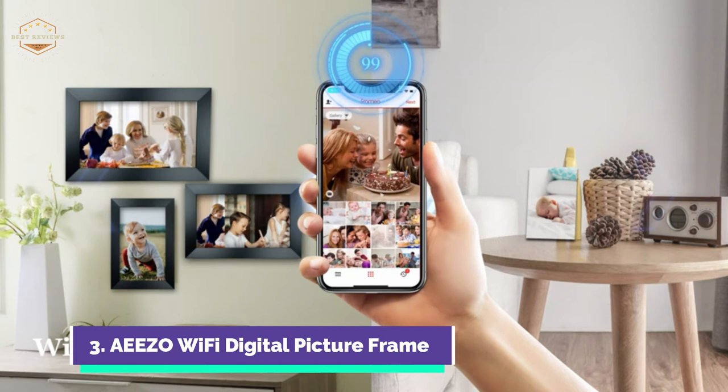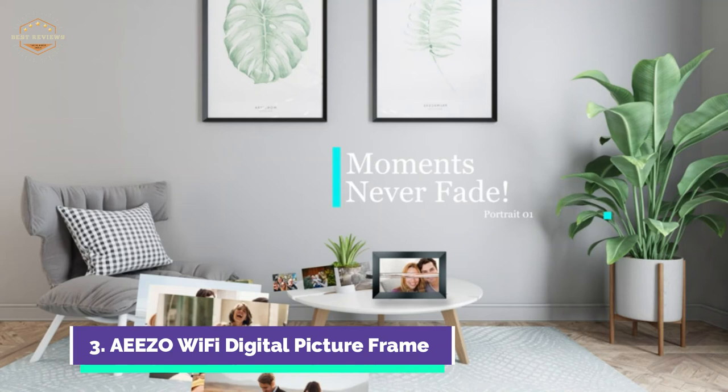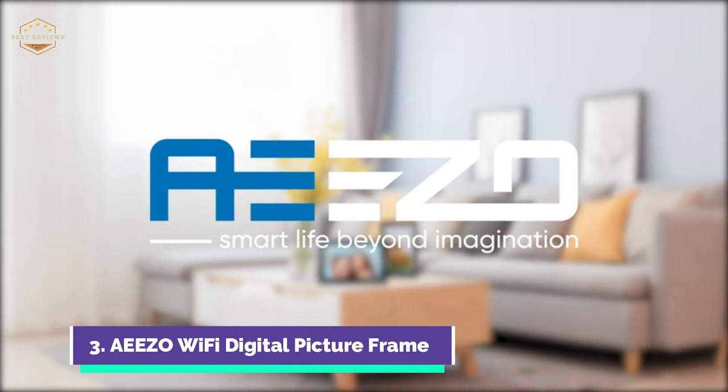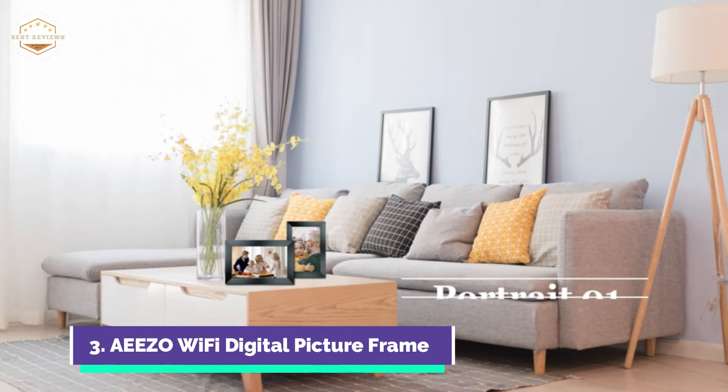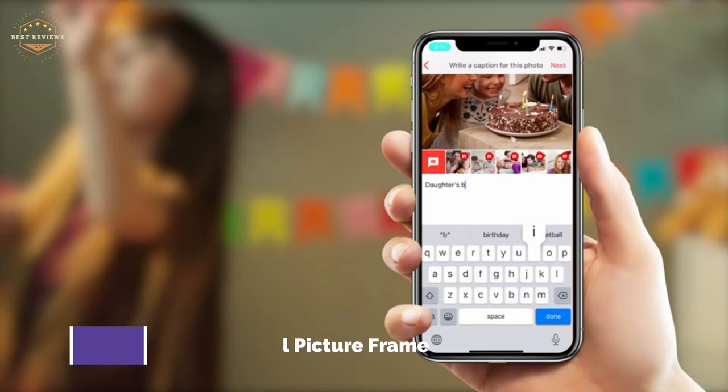AEEZO digital frames allow you to upload an unlimited number of photos and keep them forever for free. You also have the option to store and manage files via USB and SD cards. With a resolution of 1280x800, the 9-inch IPS HD touchscreen can display stunning, clear landscapes and photographs to help you recall your most precious memories. With a simple tap, you can browse through photos, delete videos, or pause the slideshow. You can adjust the brightness and sleep mode in the settings. The AEEZO picture frames can rotate photos automatically, allowing you to place your Wi-Fi photo frame on the wall in portrait or landscape mode.